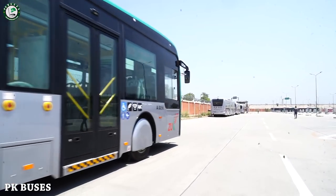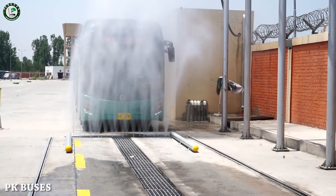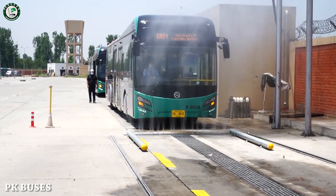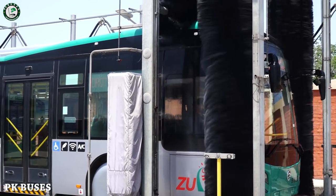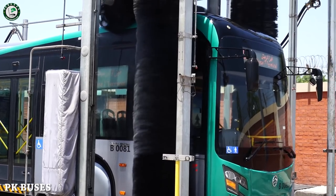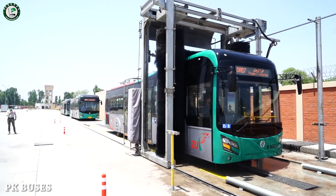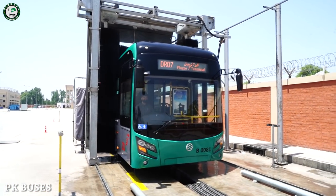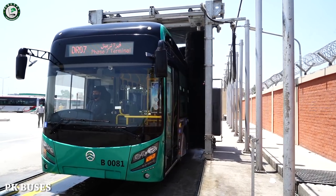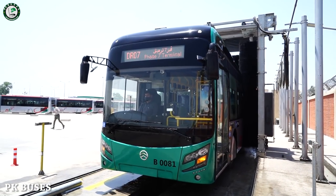After filling, the last process is to wash the bus. The most important thing is that it's a totally automatic washing system. It uses less water. You can see the bus being washed automatically.